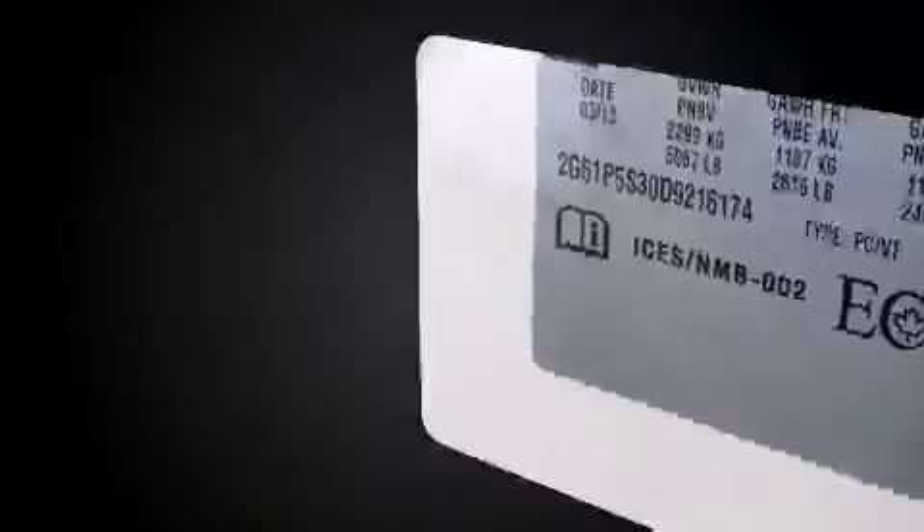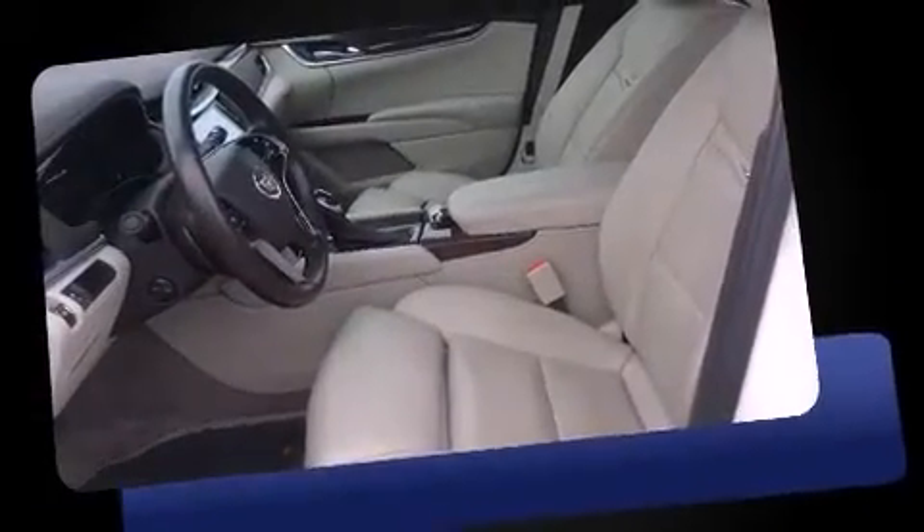Come test drive this 2013 Cadillac XTS. It features an automatic transmission, front-wheel drive, and a refined six-cylinder engine.